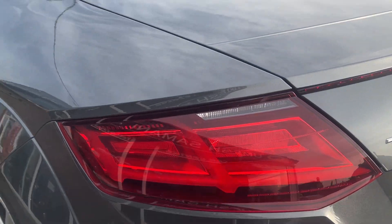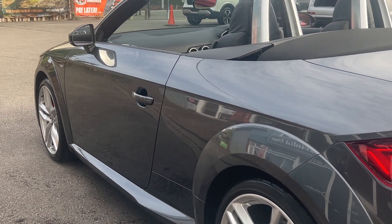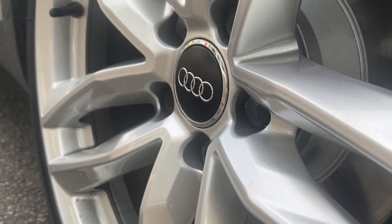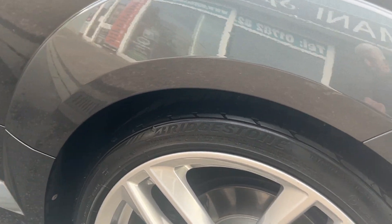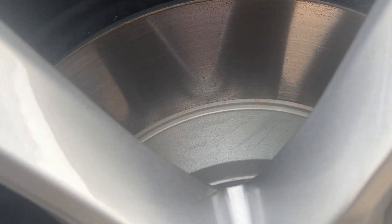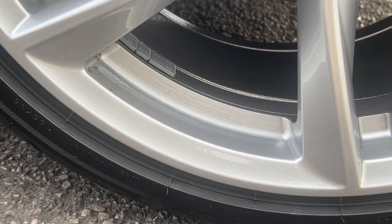The bodywork is absolutely gorgeous — no major dents, scratches, scrapes or dings anywhere. All the tyres are in great condition. All the wheels have just been professionally sandblasted and powder coated. The vehicle has Bridgestone matching tyres all the way around. Recent rear brake discs and pads fitted. The wheels have just been done, so they are totally unmarked, like brand new.